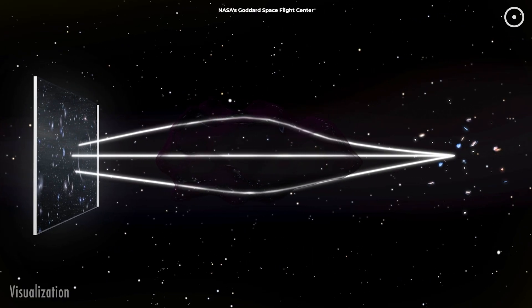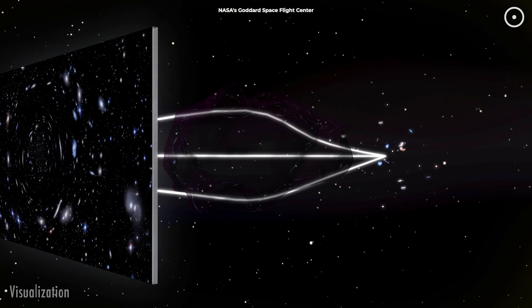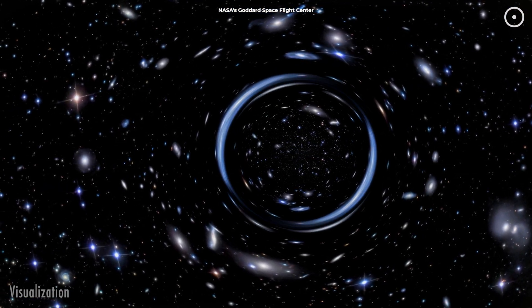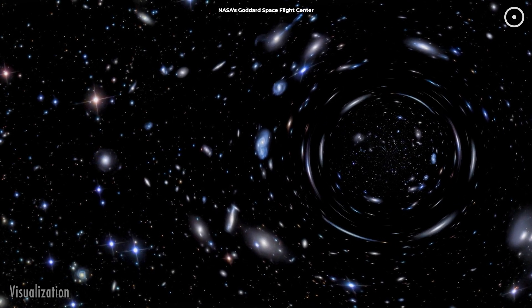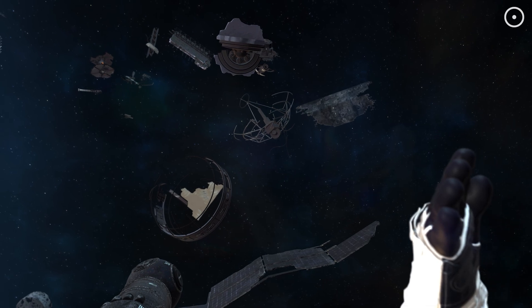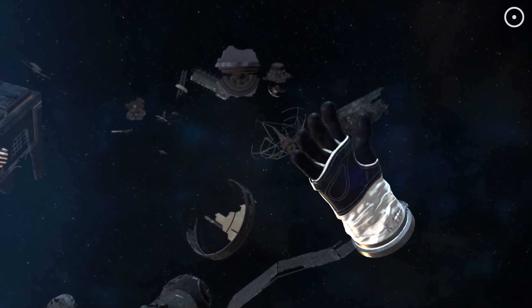But here's where it gets even more fascinating. This gravitational lens doesn't just bend the light — it magnifies it. It's like nature's own telescope, boosting the brightness and allowing us to see galaxies that would otherwise be too faint or too distant to detect. In a way, the universe is giving us a helping hand, and who are we to refuse such an invitation?